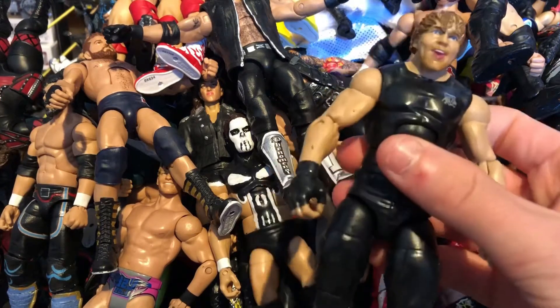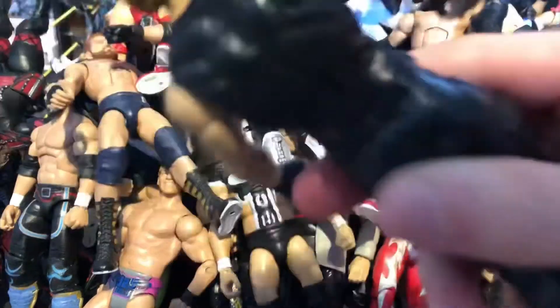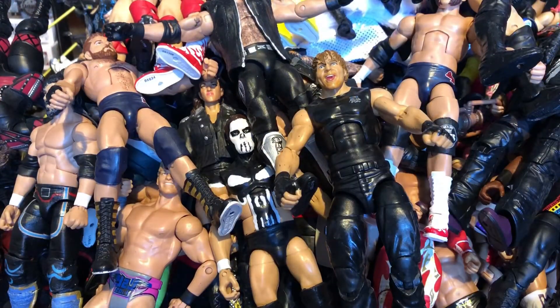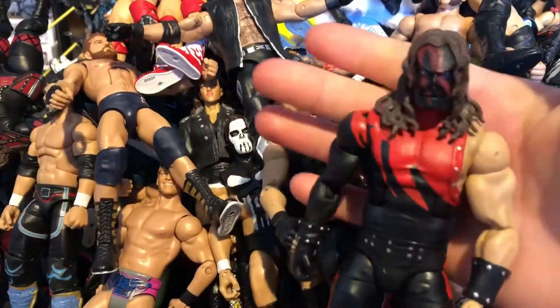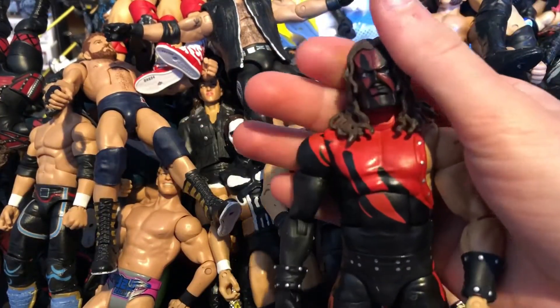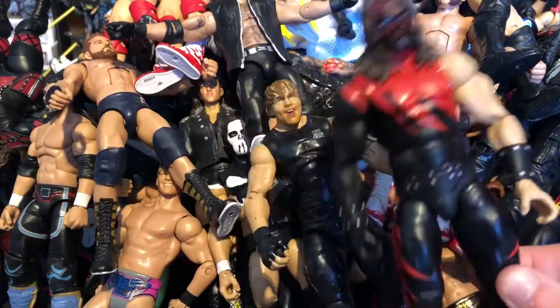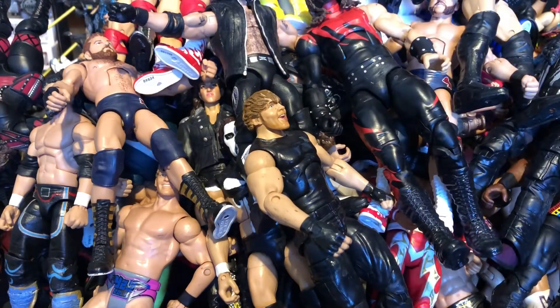Next we have the Elite Shield head swap Dean Ambrose — the figure is quite beat up and the head scan has wear, but it's still a really nice figure. Next we have the Wrestlemania Heritage Kane Elite — King of Destruction Kane. I love this Kane, it's quite rare. I've had people asking to trade for it but I said no — I love this King.